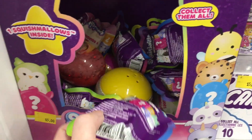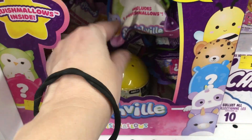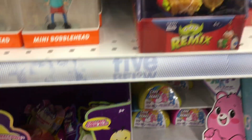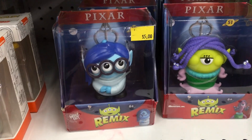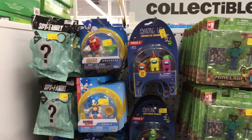They even have some of the Squishville little blind bags. I've got to track down the series that have the little mini Bigfoots. Got some Pixar alien ones — that's cute. Even some mini Sonic figures.